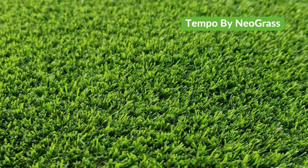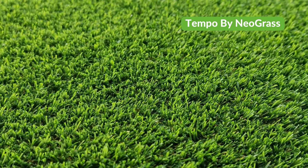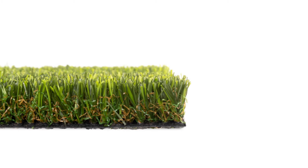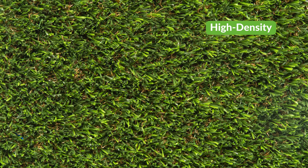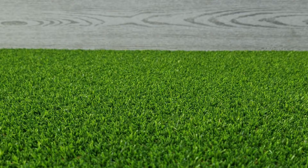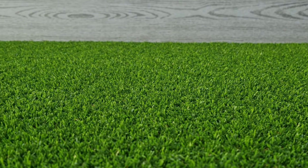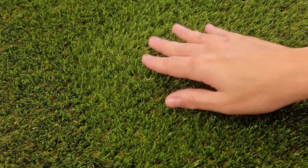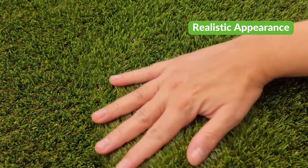Tempo by NeoGrass is a high-quality, short-piled grass that's perfect for those seeking that just-mown look and feel. The combination of a 22mm pile with an extremely high density of fibres ensures the Tempo recovers quickly from foot traffic whilst providing a soft feel underfoot. Its beautiful and lush four-colour design offers a natural and realistic appearance that is sure to attract admiring glances.